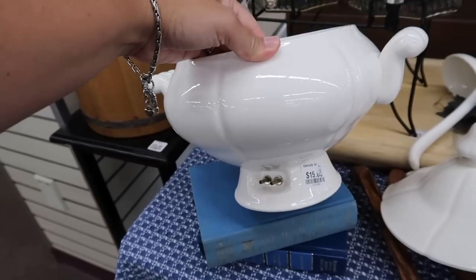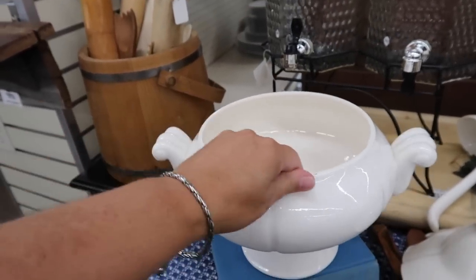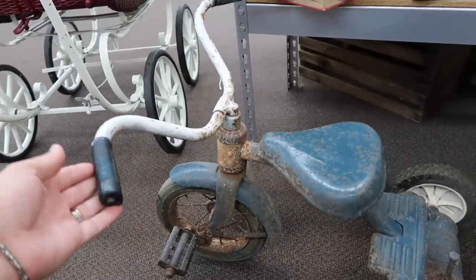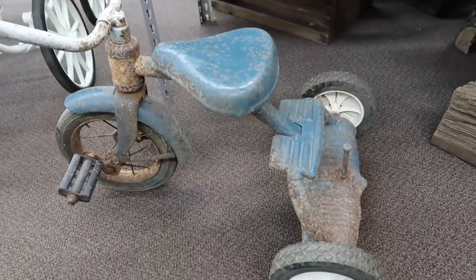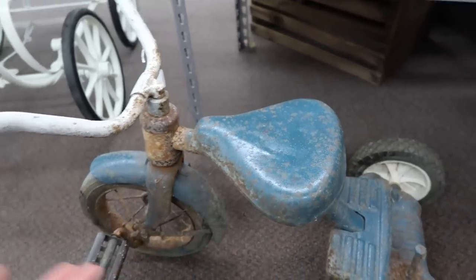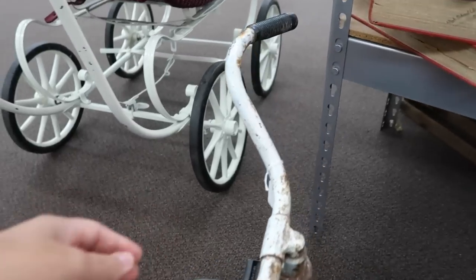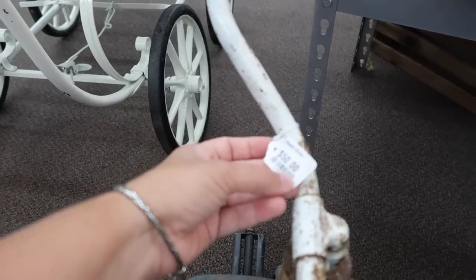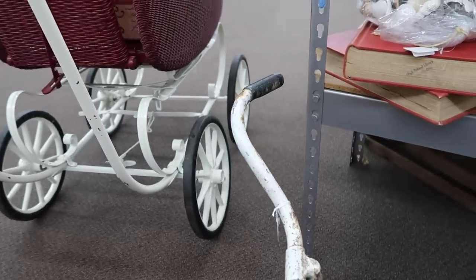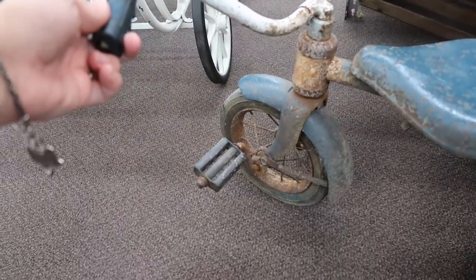$15. I think this might be something cute for outside, like on a porch display with a flower sitting on here or something like that. Let me see if I can check the price over here — it says it is $50. So that's a little more than I want to pay for something that I probably would just use on the porch.